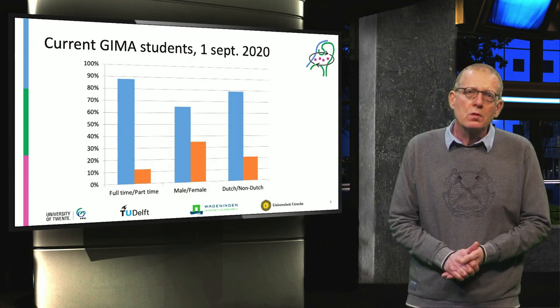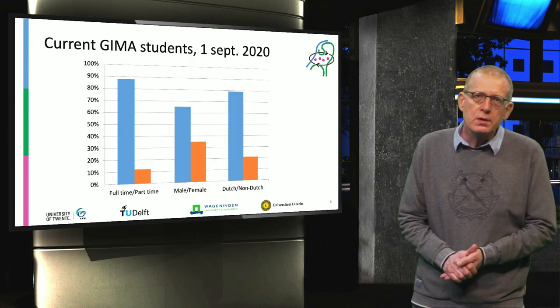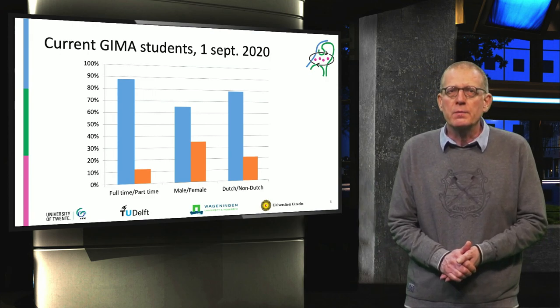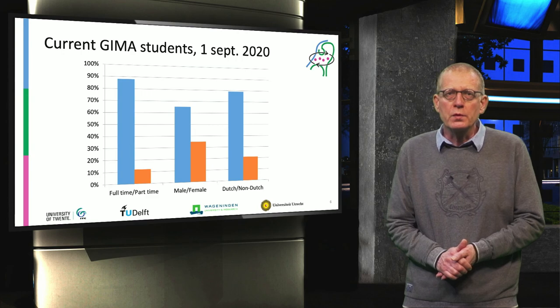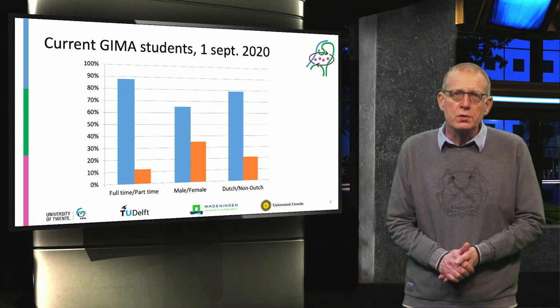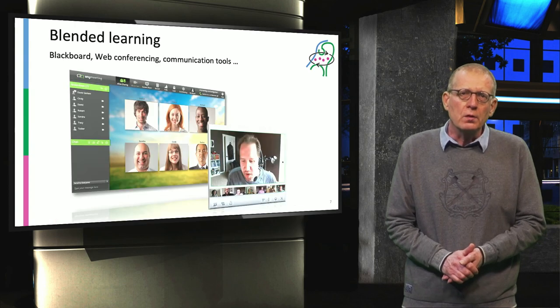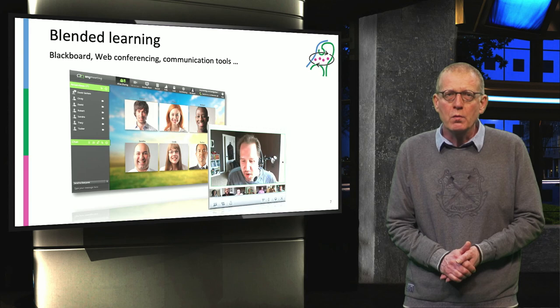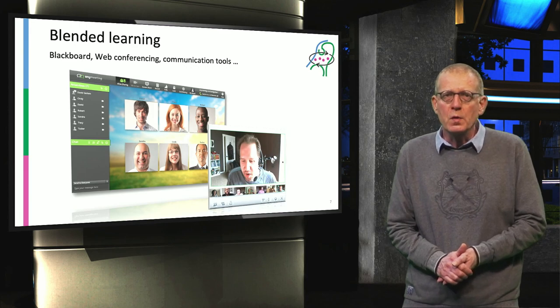Some statistics on the new students: the majority is doing GIMA full-time — nearly 90%. About one-third is female and two-thirds is male. 80% is Dutch and 20% is not Dutch. We use a lot of ICT technology, especially during the distance education weeks: Blackboard, web conferencing, and all kinds of communication tools.